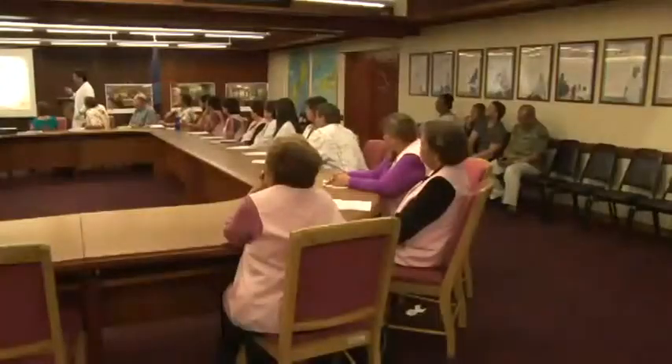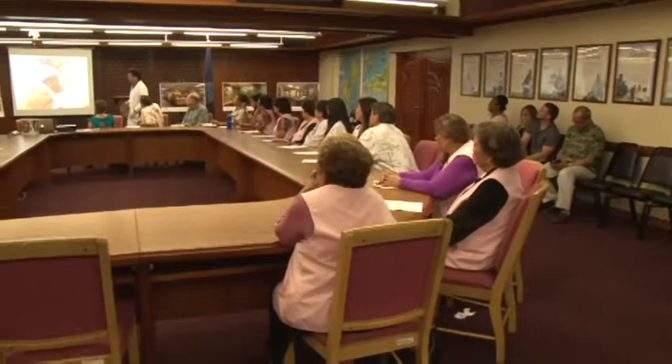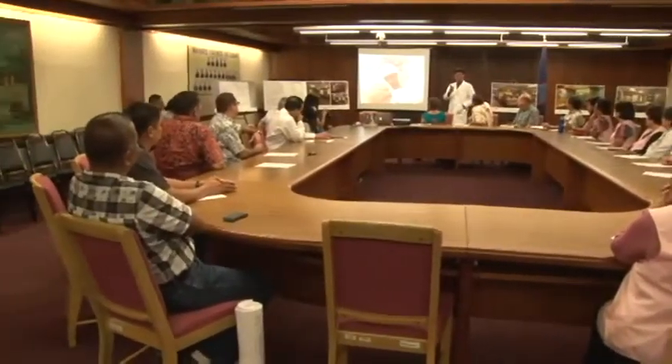After months of brainstorming, Dr. Shea says architects have finally come up with a design that will benefit all families, and he says it was created with input from not just himself but from nurses at the hospital as well.